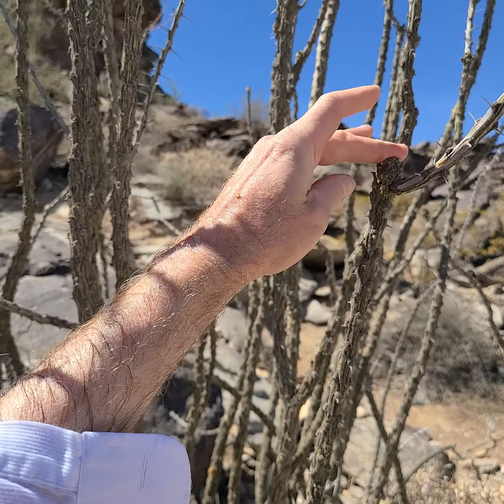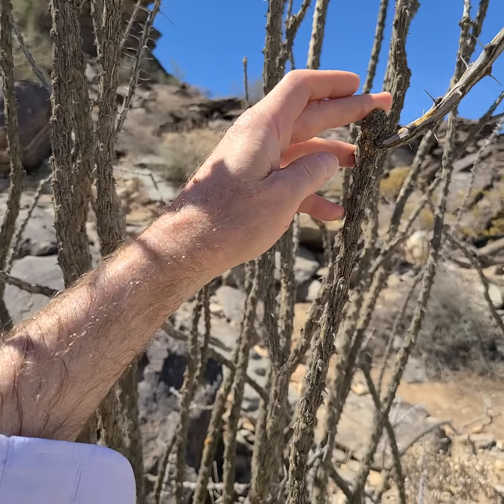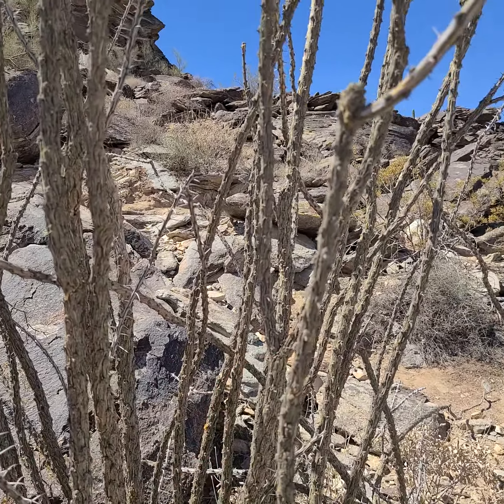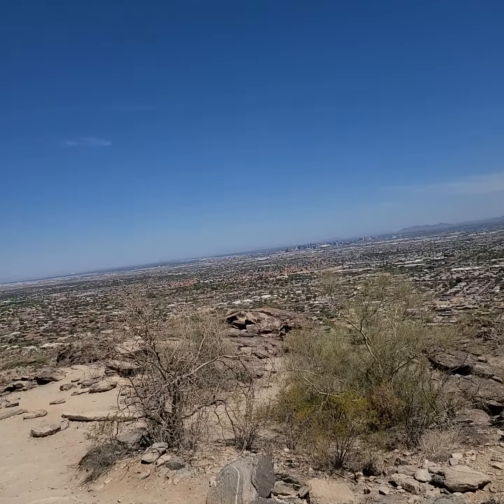We're actually seeing Tillandsia recurvata, whatever variety is there, and various types of lichens growing on this because of the fog blowing off the sea, which isn't really happening here in the Phoenix area.